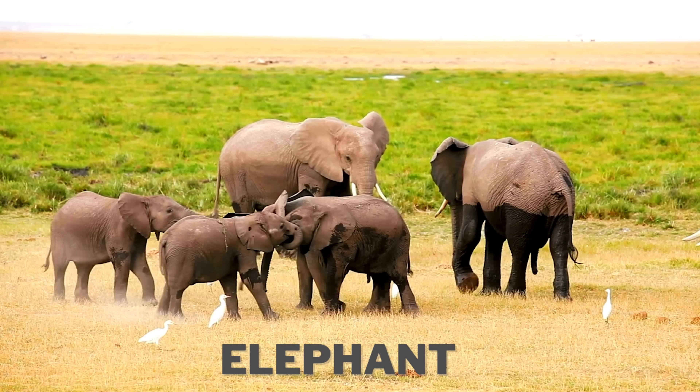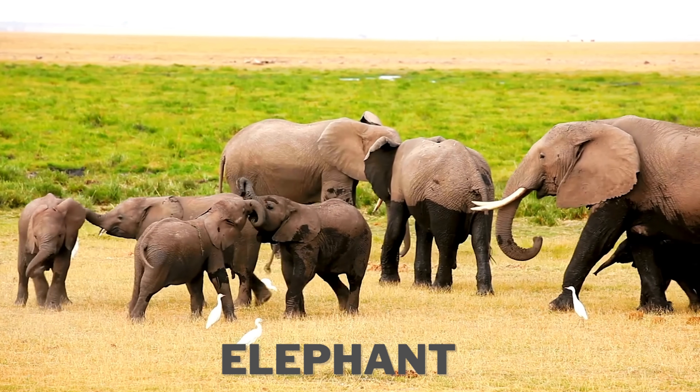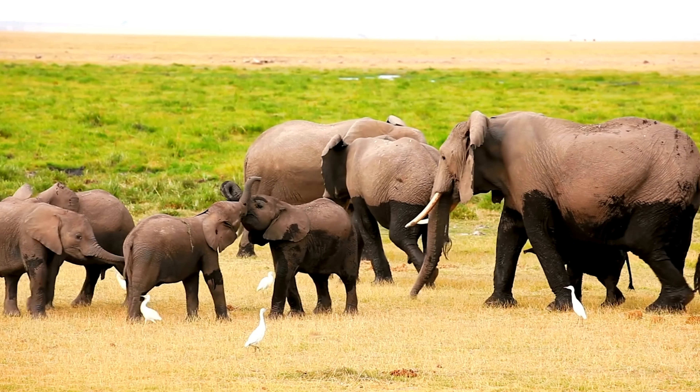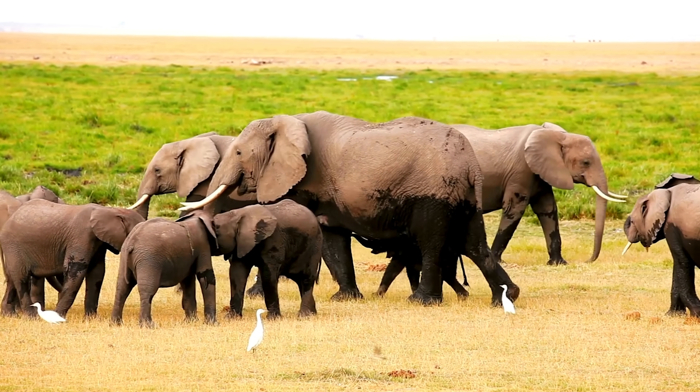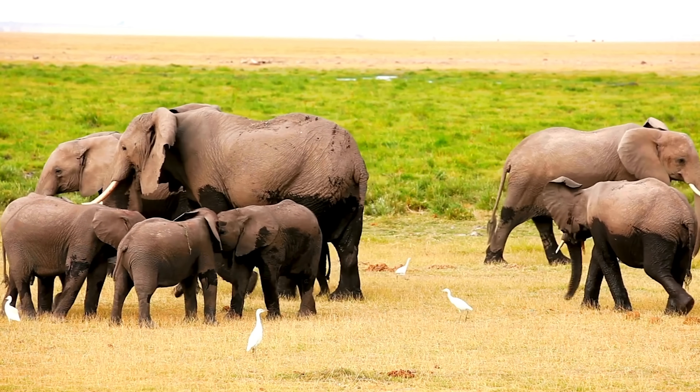Look at the adorable elephants. Did you know elephants are the largest land animals? They use their trunks to eat, drink, and even greet each other.